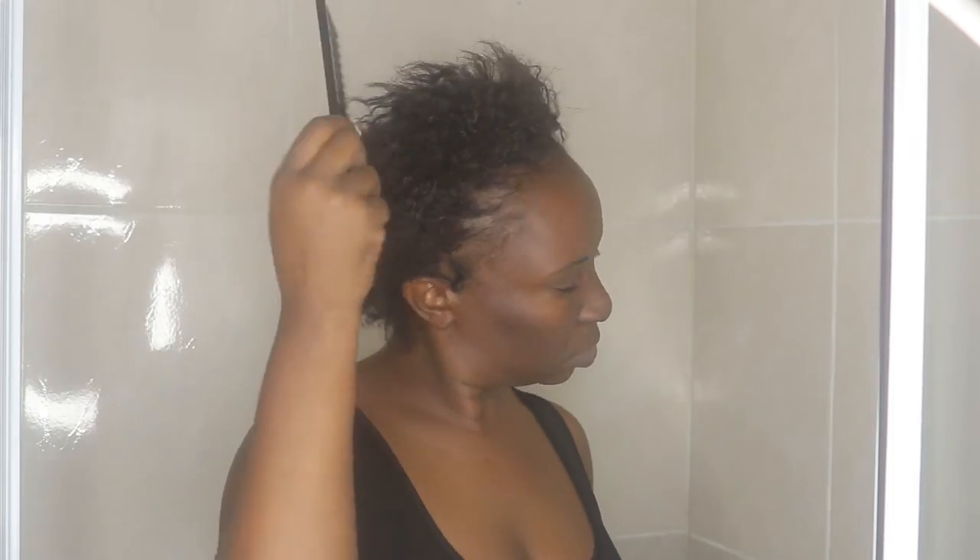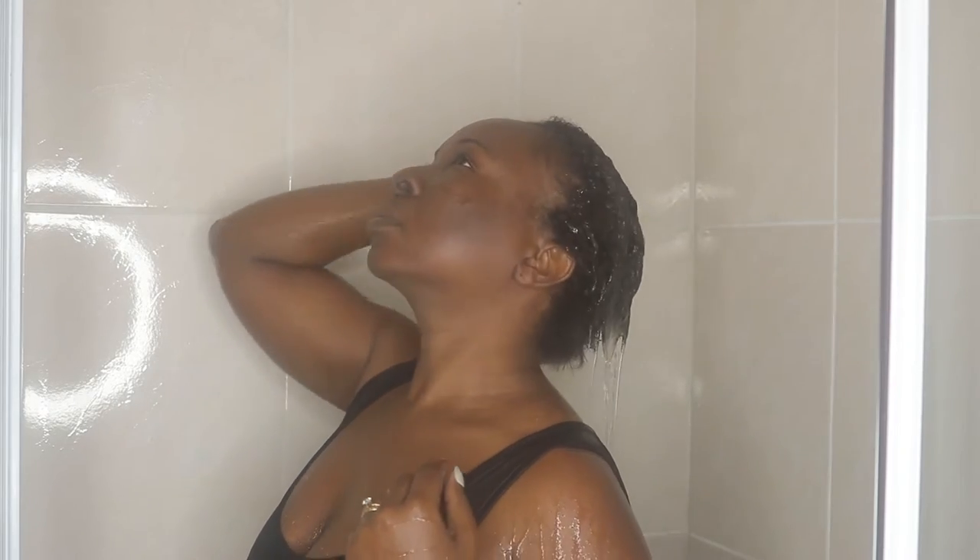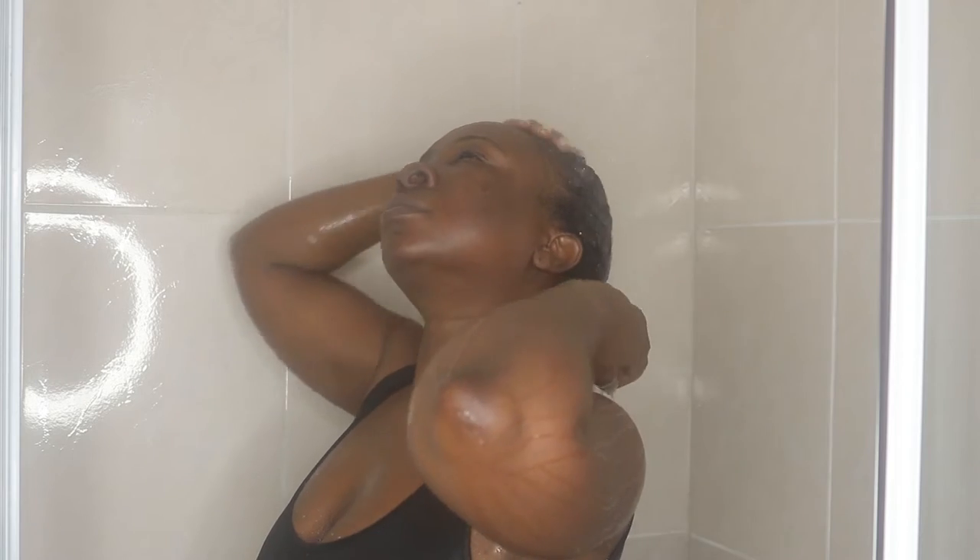Hi guys, welcome back to my channel! Today I'm going to be doing a wash day routine and it's also going to be a treatment routine. I'm starting by combing my hair — I previously had braids — using a wide tooth comb, and I'm getting my hair damp with just water before I apply shampoo.